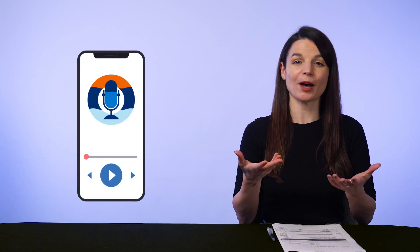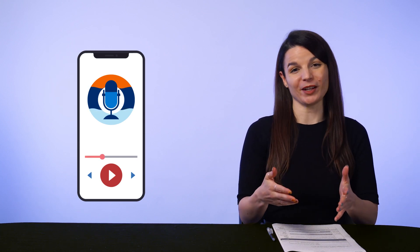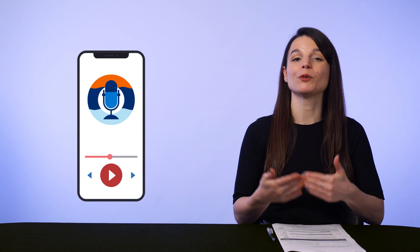At the most basic level, all you have to do is pull out your smartphone, open the voice recording app, and record yourself saying some lines in your target language. But doing it once won't be enough — you need to make it part of your routine.